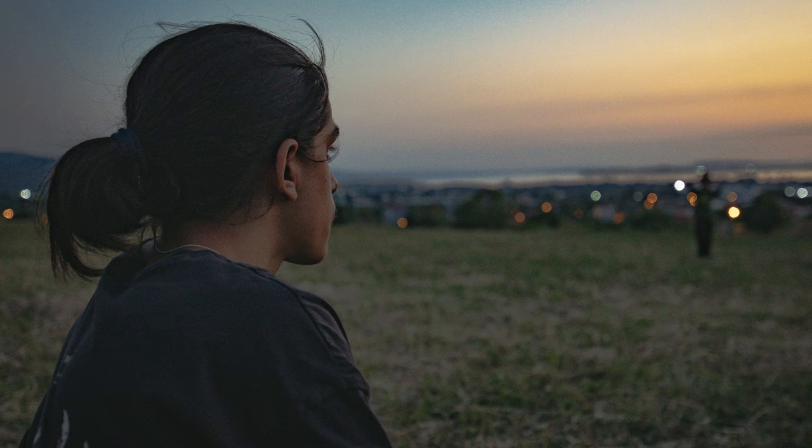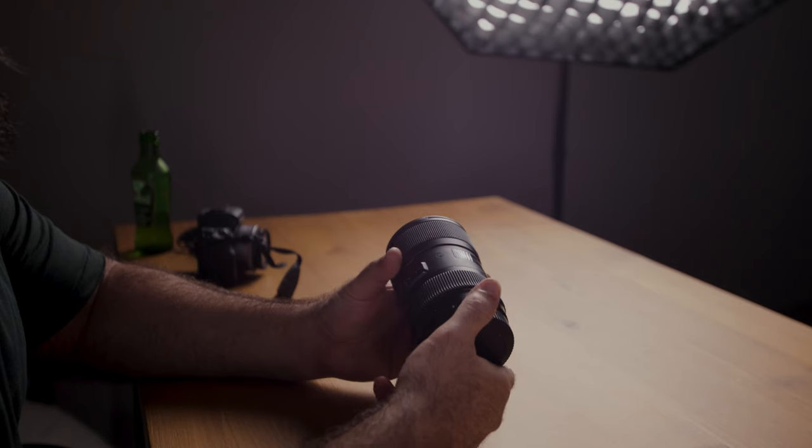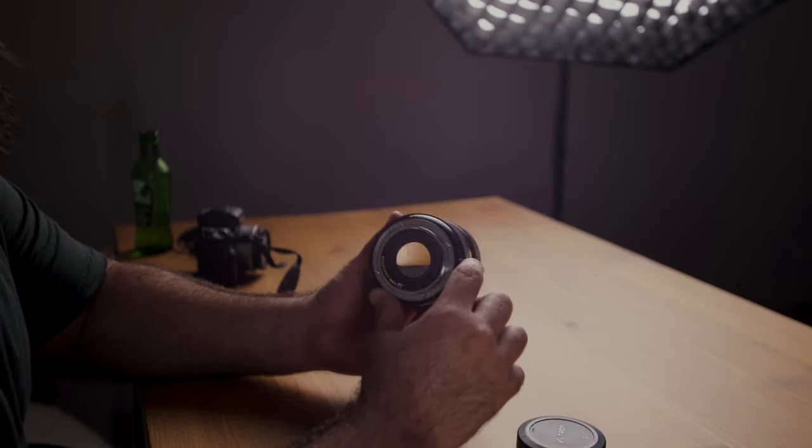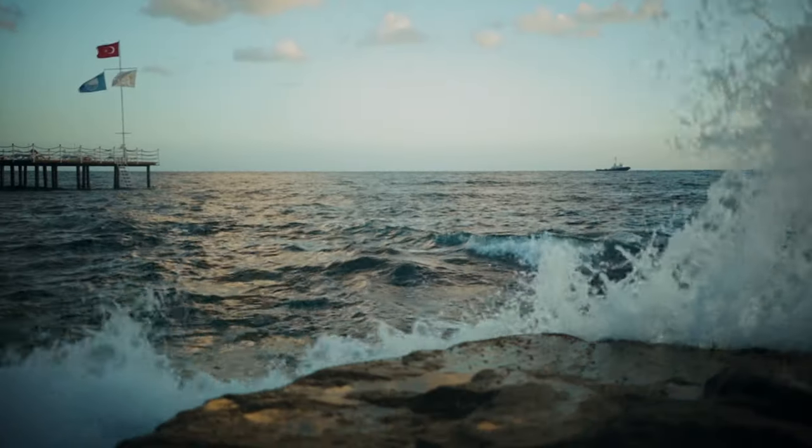The Canon 10-18 comes in at only $299, which is super affordable. For all of my street photography, portraits, and B-roll footage where I need that beautiful blurry background, I use the Sigma 18-35mm f1.8, which I'm shooting on right now. This lens comes in at $700, but it's worth every penny. Not only is it a low-light beast, but it's like having a bag full of primes, as it's tack sharp throughout the whole focal range and it's a constant f1.8 aperture. This very well may be the best APS-C lens ever made.